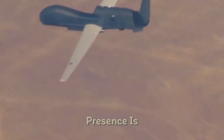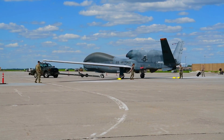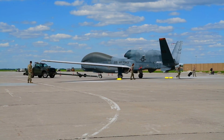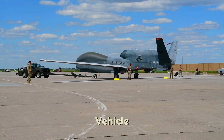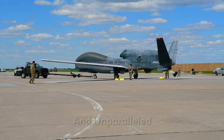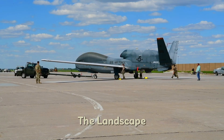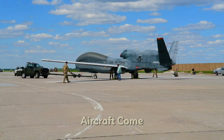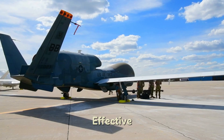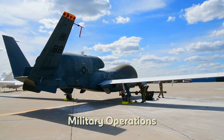In the skies above, where human presence is absent but technology reigns supreme, there exists a revolutionary machine — the RQ-4 Global Hawk. This unmanned aerial vehicle, with its cutting-edge design and unparalleled surveillance capabilities, has redefined the landscape of aerial reconnaissance. But how did this remarkable aircraft come into existence? What makes it so effective, and why has it become such an integral part of modern military operations?